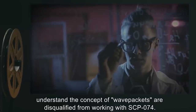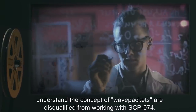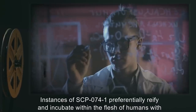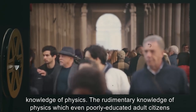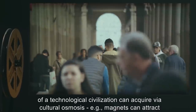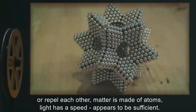The probability of one of SCP-074's self-fertilized eggs, henceforth SCP-074-1, reifying — i.e., becoming a thing spontaneously coming into existence — is linked to these wave packets. Personnel who properly understand the concept of wave packets are disqualified from working with SCP-074. Instances of SCP-074-1 preferentially reify and incubate within the flesh of humans with knowledge of physics.